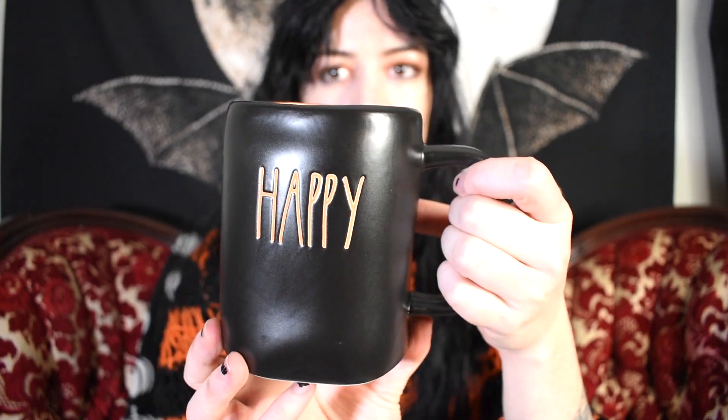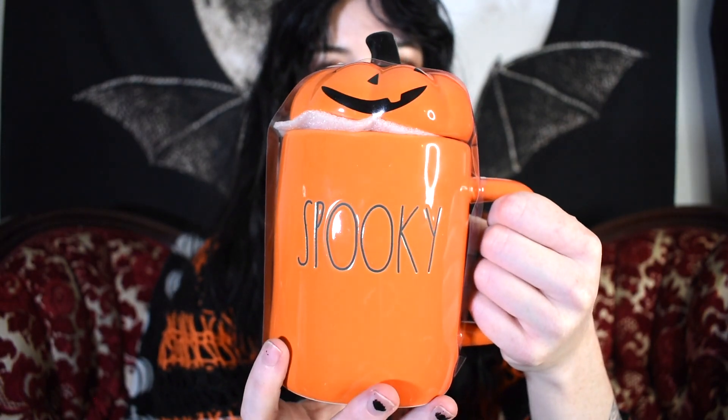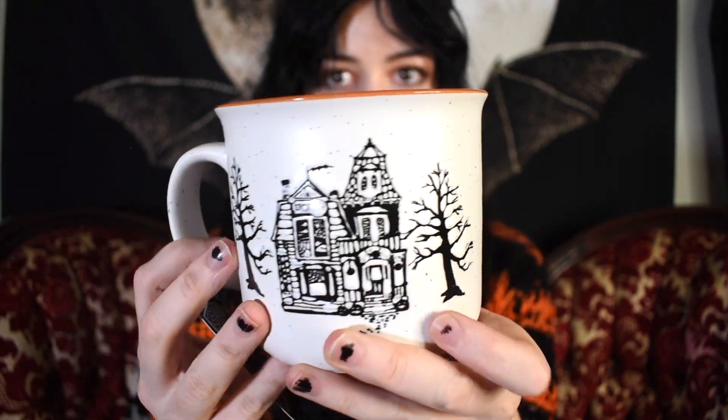Next I have two different Rae Dunn mugs that I got from HomeGoods and TJ Maxx. This one says 'Happy Halloween' on it in orange writing with an orange inside. And this one says 'Spooky' with grayish writing and has a jack-o-lantern topper — the back is just orange.